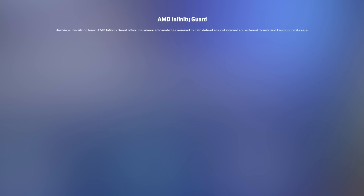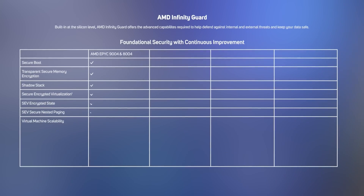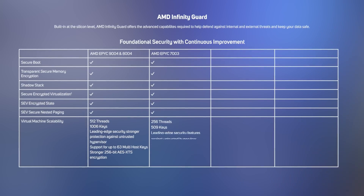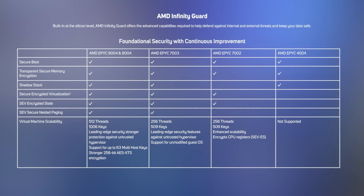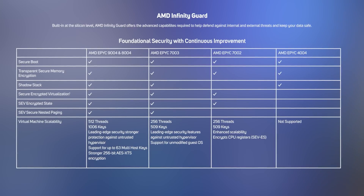If you do require additional security features such as the secure encrypted virtualization portfolio, then you'll need to configure your servers with either the EPYC 9004 or 8004 series processors, as the EPYC 4004 family has been designed for less complex workloads at greater cost efficiency.